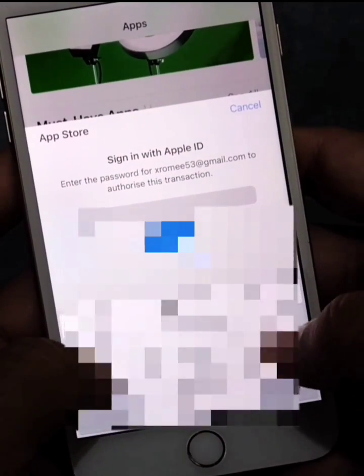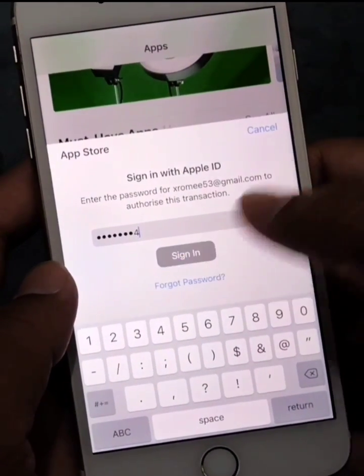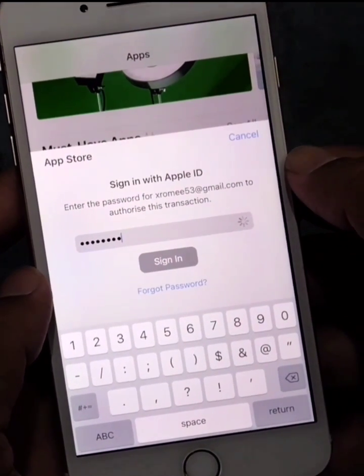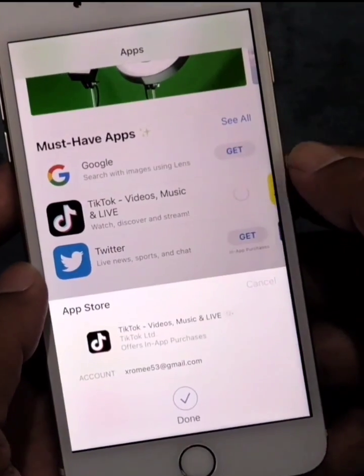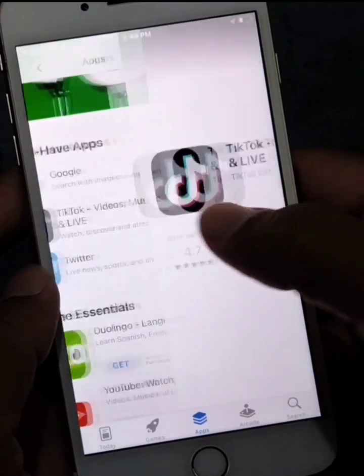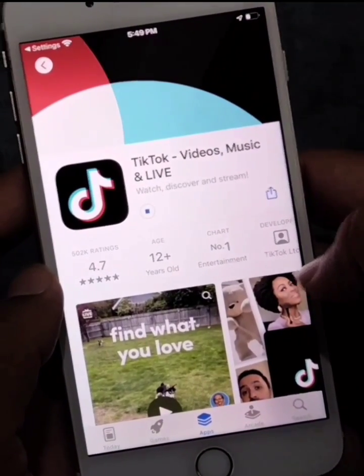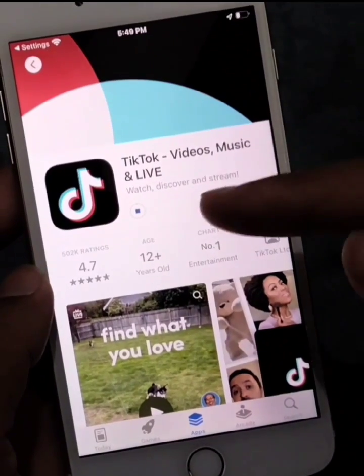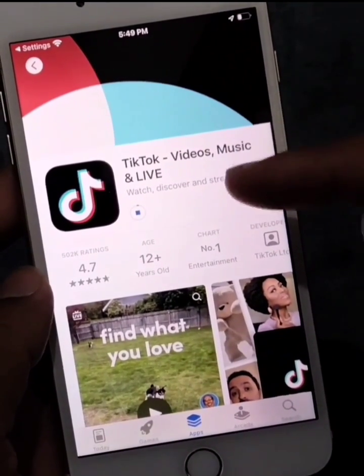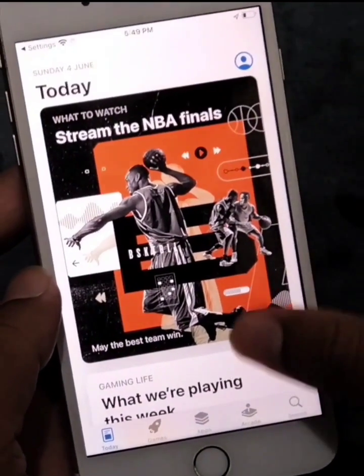Enter your Apple ID password to download apps. As you can see, the app is being downloaded — the problem has been solved! Thank you for watching. If you like this video, please like and subscribe to my YouTube channel.